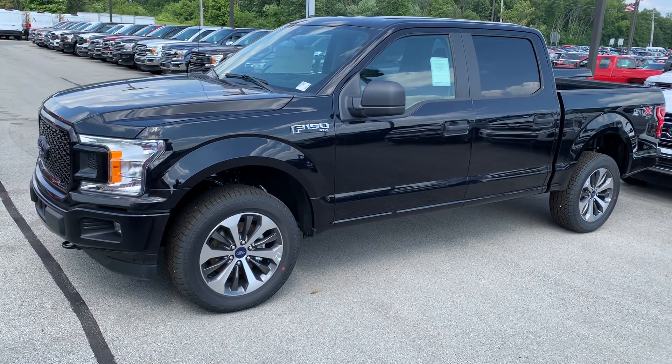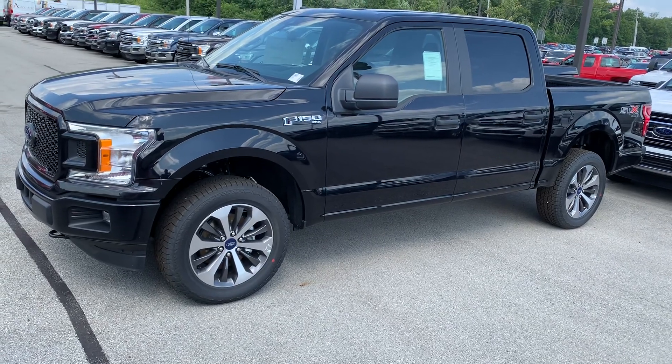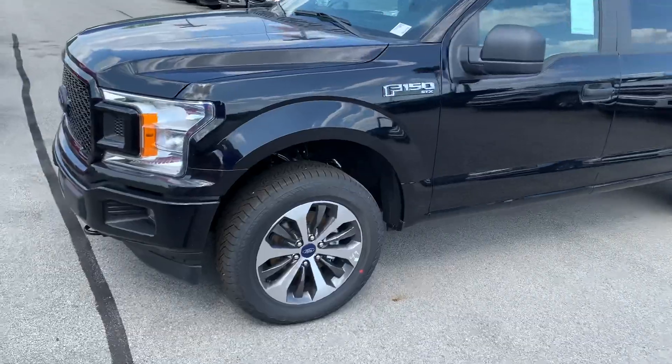Thank you for choosing Bill S's Ford. My name is Sean, I'm an assistant to Mike Pariam. We received your inquiry on this 2019 Ford F-150 XL STX package, and I want to make this video for you to get a better look at it.